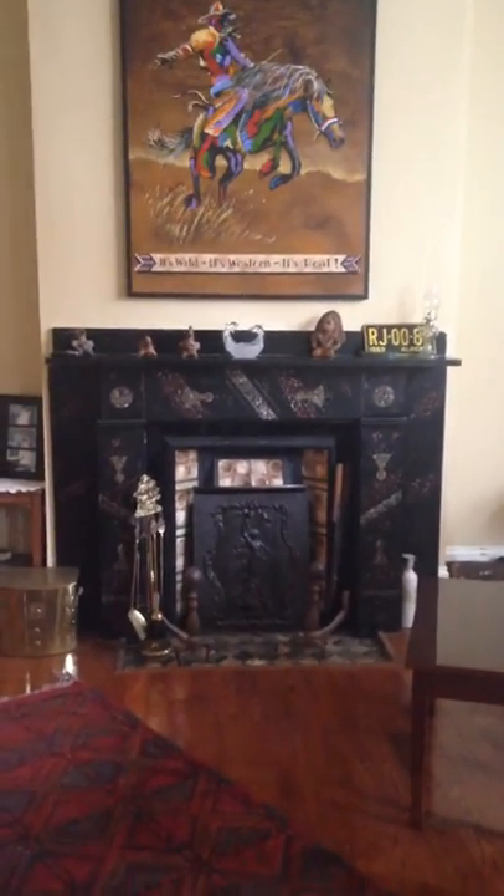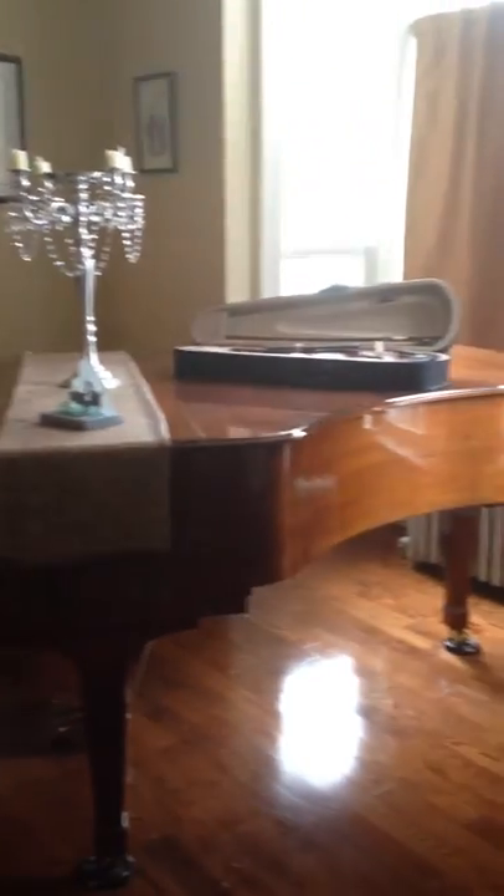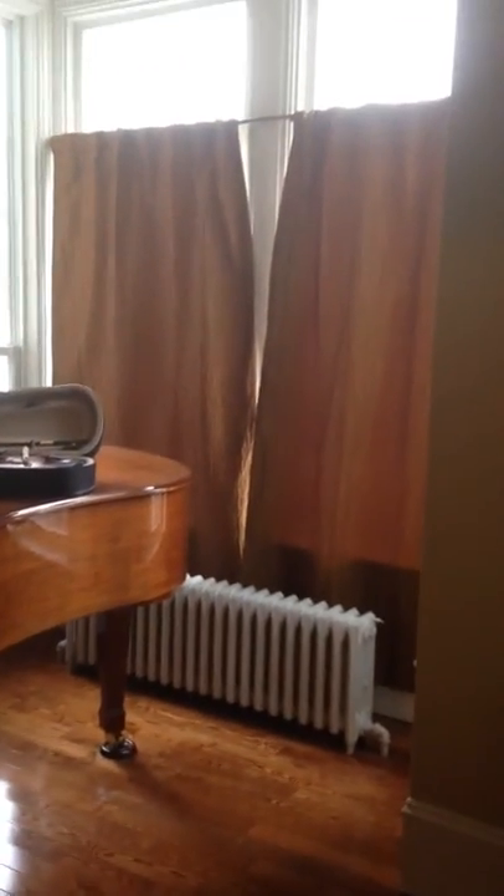Into the living room — the spectacular fireplace. Look at that. A room for a grand piano. Nice big bay window.